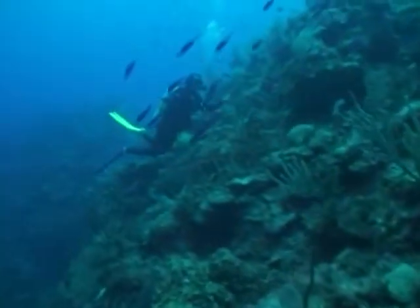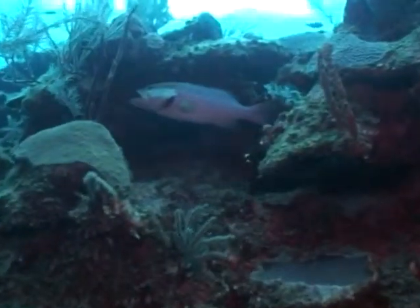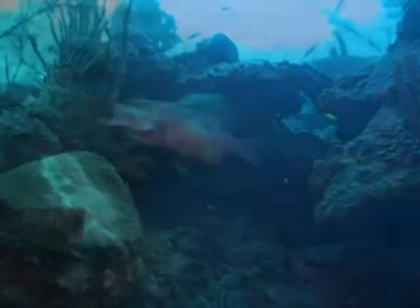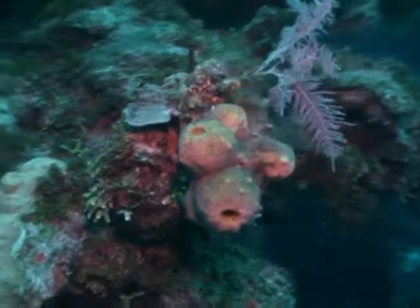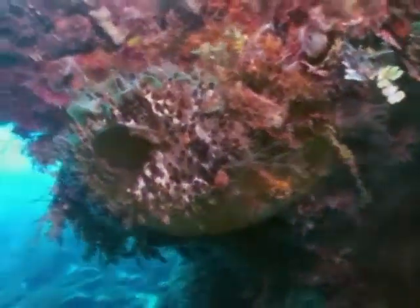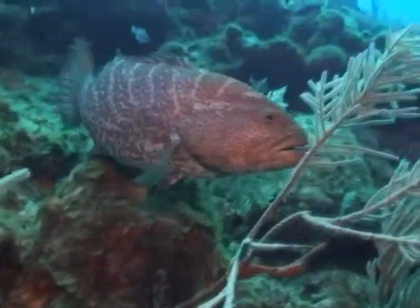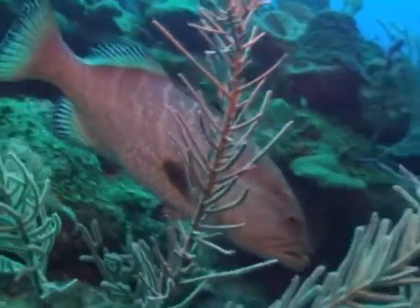They're slow-building structures because the oceans around here are so clean. We don't have a lot of nutrients or inputs in terms of sediments and stuff like that, so reefs grow very slowly in this environment. If the death rate is higher than the growth rate, then we're seeing a net loss of reefs. And reduction in reef area means reduction in fisheries habitat and in other associated functions that depend upon healthy reefs.